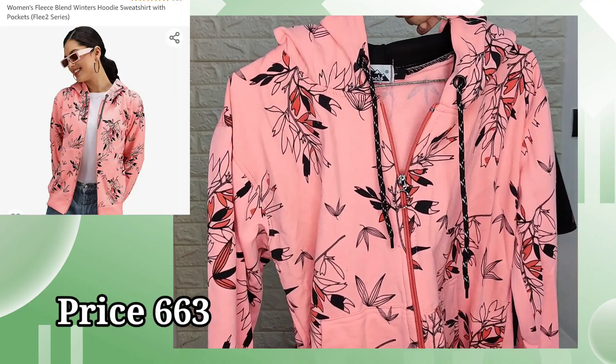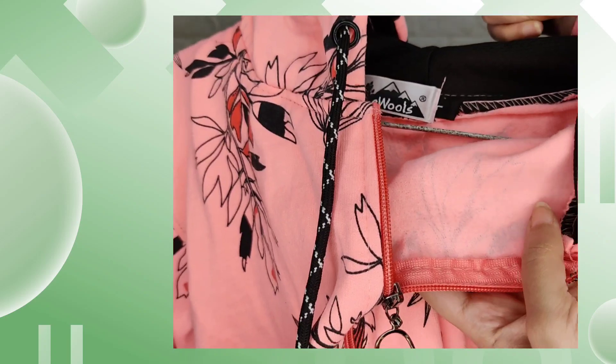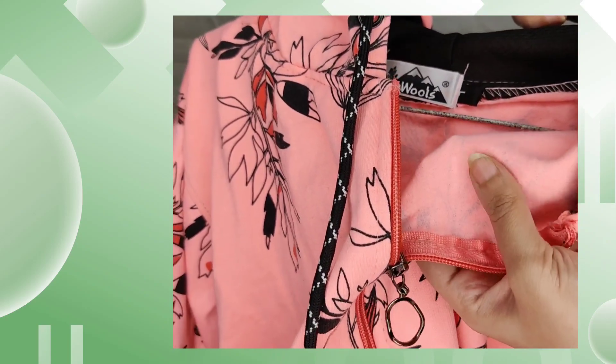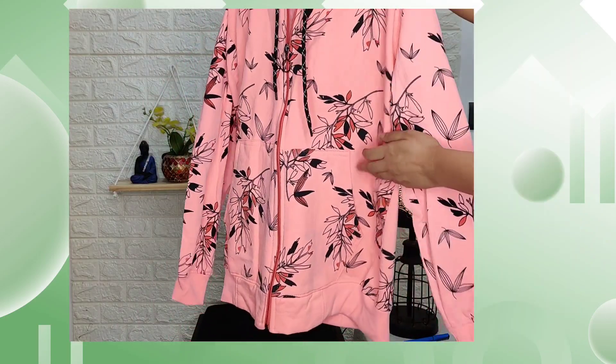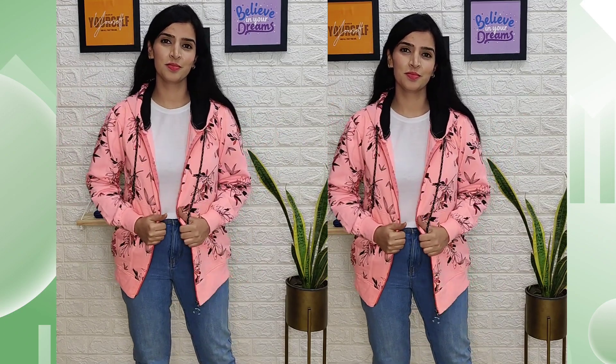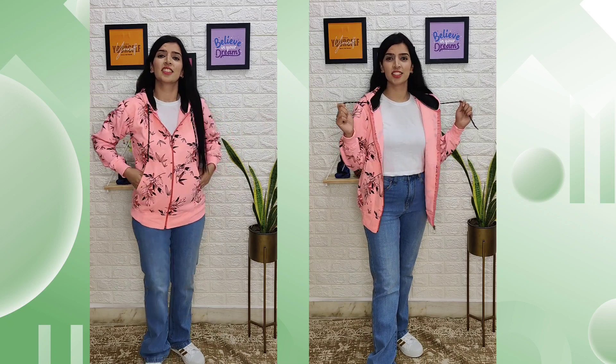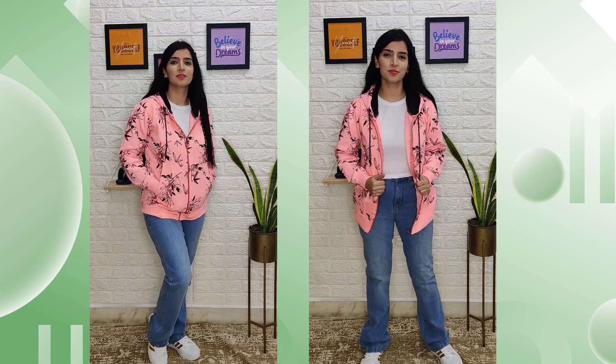For my next look, I have taken a hoodie sweatshirt and it is very warm. So if you have to go out in the morning or at night, this kind of jacket is very good because it has fleece and also a hoodie which covers the head. This is in medium size and the price is around ₹600 something. The colors are very vibrant and there are many different options available. I feel this is looking really cool with these blue denims and white shoes.